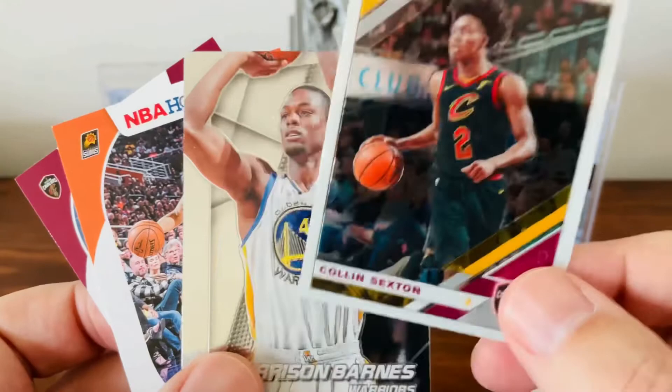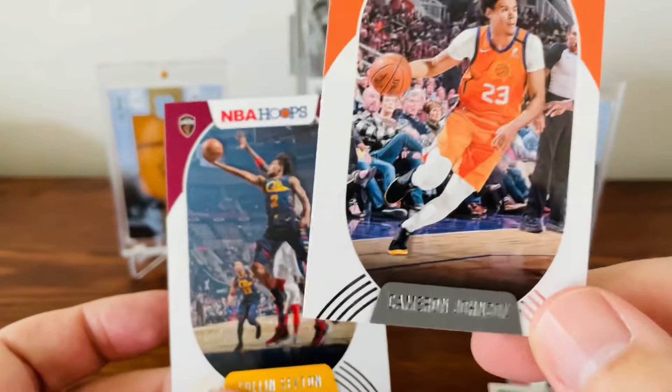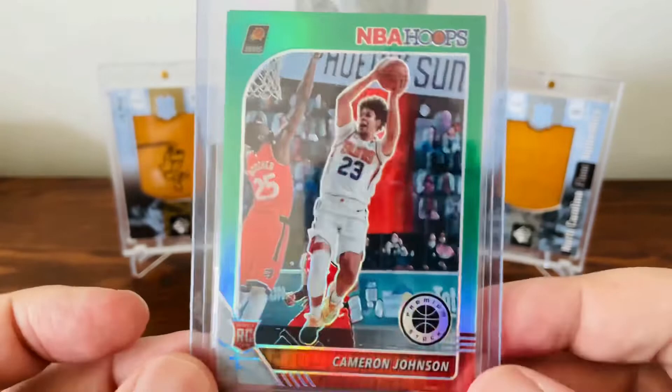Old Harrison Barnes for the PC Collection. A really nice Cam Hoops Rookie — I like how the border goes with the jersey. And then a second-year Sexton card. Got a few other hits, including a Cam Johnson NBA Hoops Premier. It's beautiful — I'm real high on the NBA Hoops Premier stuff.